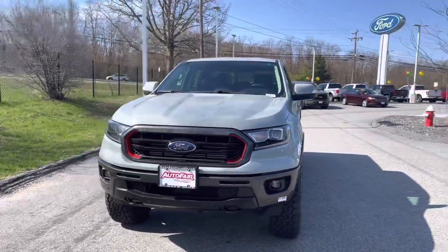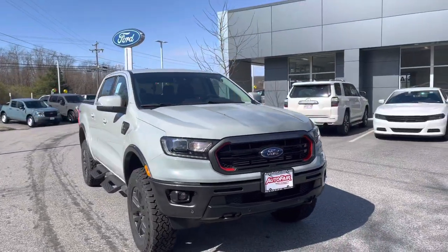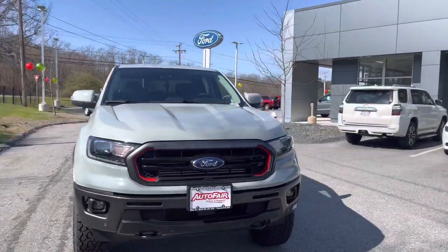Hello Sam, this is Kevin here at Outfit Ford in Haverhill. Just wanted to show you real quick this beautiful 2022 Ford Ranger Lariat that you inquired about.